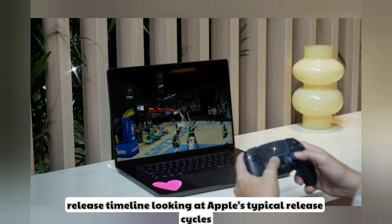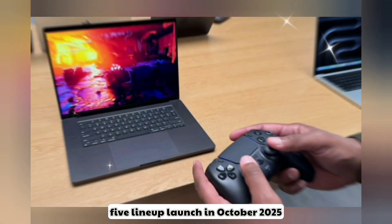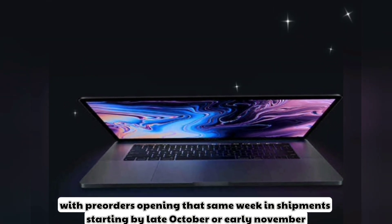Looking at Apple's typical release cycles, we could see the MacBook Pro M5 lineup launch in October 2025, with pre-orders opening that same week and shipments starting by late October or early November.